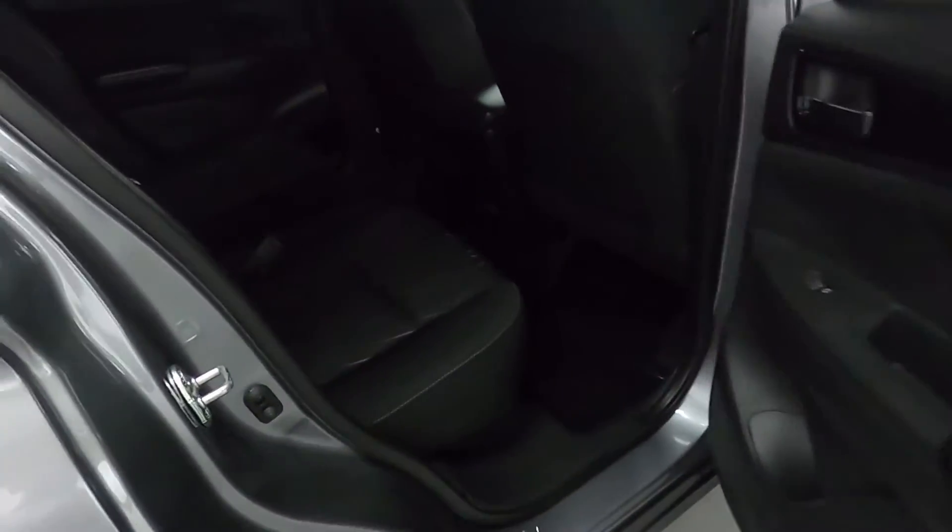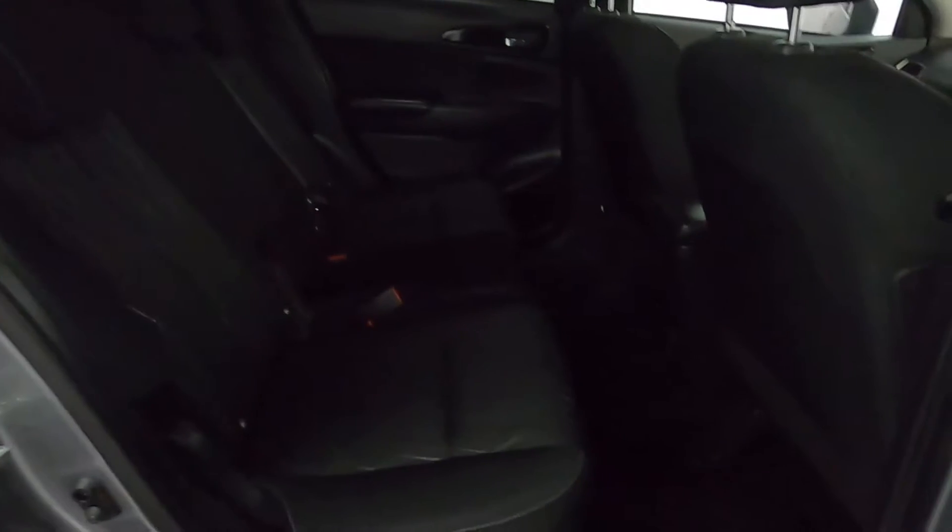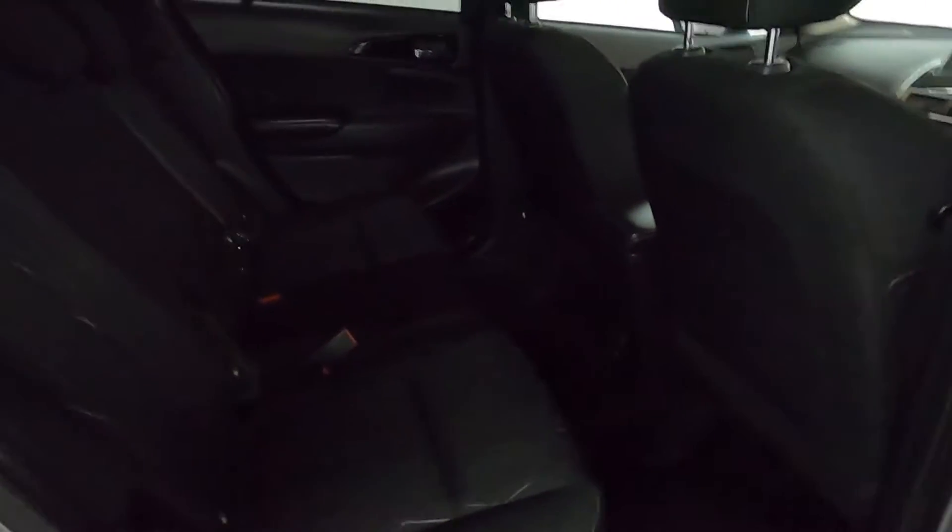In terms of interior, there are nice big cloth seats with plenty of leg room. Again, perfect as a family car — you've got a lot of space in here. You've also got a piece that folds out of the centre with cup holders.